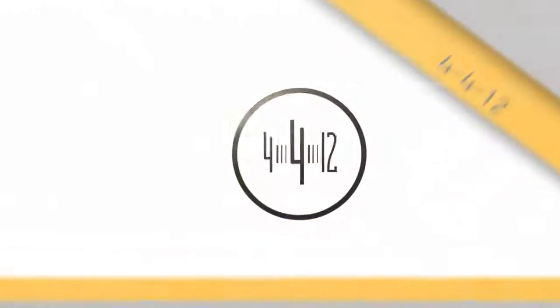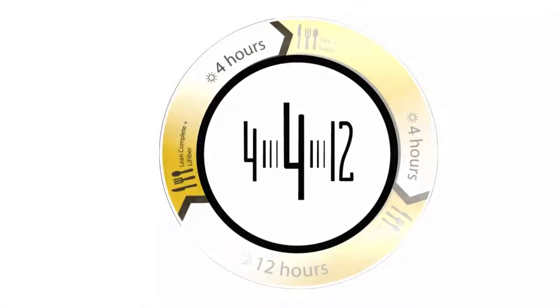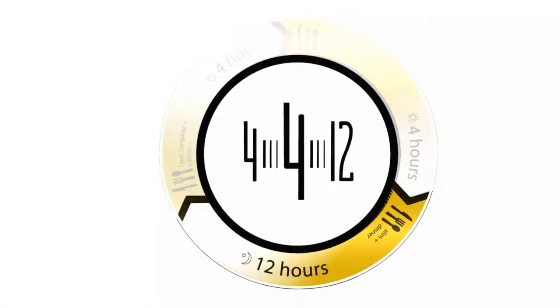Following the 4-4-12 rule will help accelerate your results. 4-4-12: four hours between breakfast and lunch, four hours between lunch and dinner, and 12 hours between dinner and breakfast the next day.